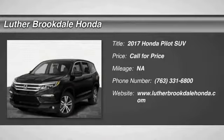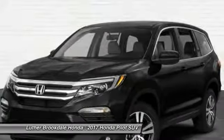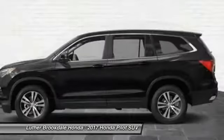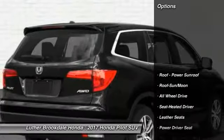Looking for the right vehicle? Check out the 2017 Pilot — Optimal Utility, Indulgent Interior, Powerful Performer. You'll be ready for almost anything in the Honda Pilot. Here are some of this vehicle's great options.